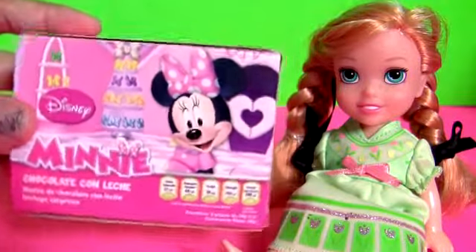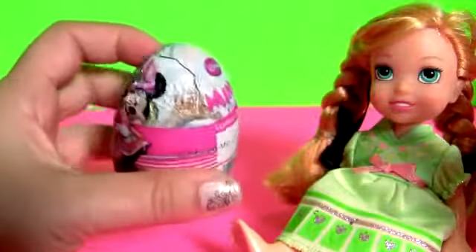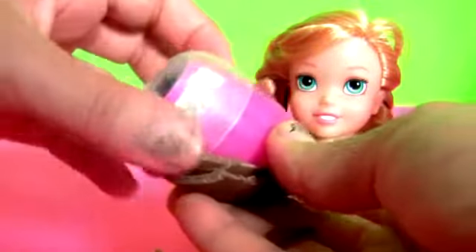Hey Princess Anna, let's open this Minnie Mouse Surprise from Minnie's Boutique. Wow, look, it's a chocolate egg. Delicious chocolate, a flyer, and Minnie.